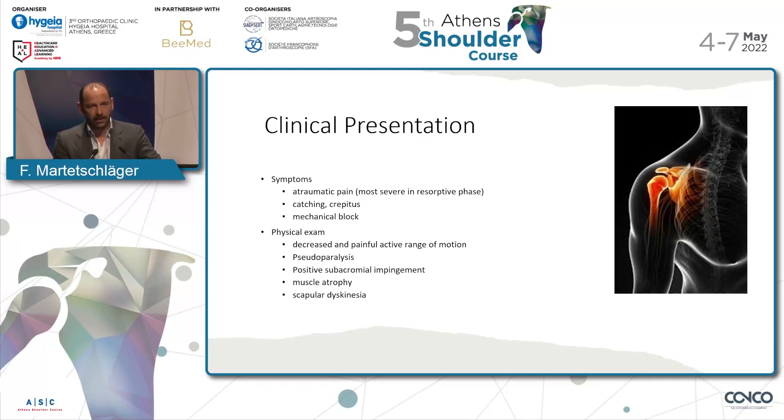The clinical presentation: patients often have automatic pain, crepitus and catching. Some even describe a mechanical block in their shoulder when they move. The exam will show decreased and painful active and also passive range of motion. In some patients it goes to a pseudoparalysis because of the pain. They can have positive impingement tests and evil muscle atrophy or scapular dyskinesia, depending on how long it goes.